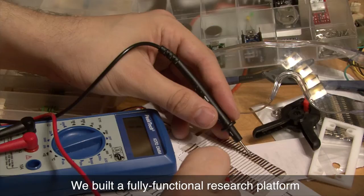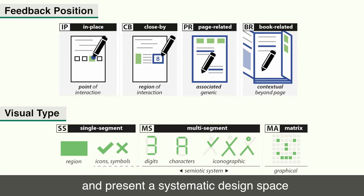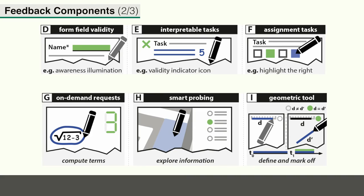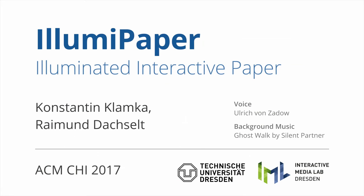We build a fully functional research platform and present a systematic design space and feedback repertoire for paper illuminations. For further details, see our paper.